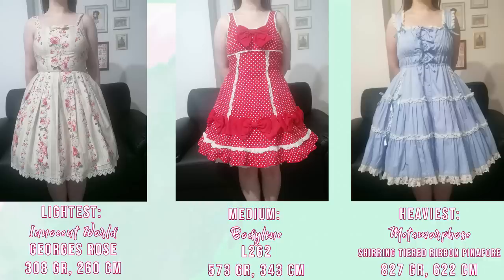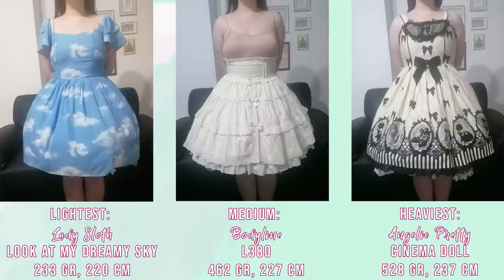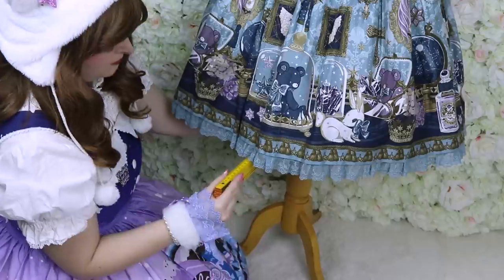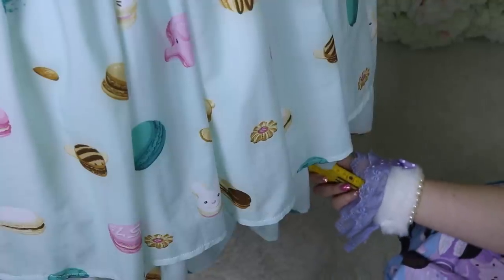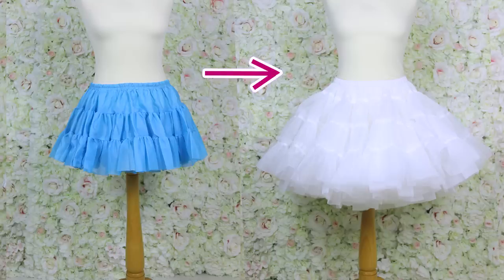Cupcake Kamisama is using different dresses to test her own petticoats. To find the poof, I measured the distance between where the dress is pushed and the mannequin stand, then averaged the results across the three dresses plus the petticoat alone. I'm ranking petticoats from least poofy to most poofy with additional info displayed on screen. A full chart with 30-plus data points per petticoat is available for my patrons and channel members.